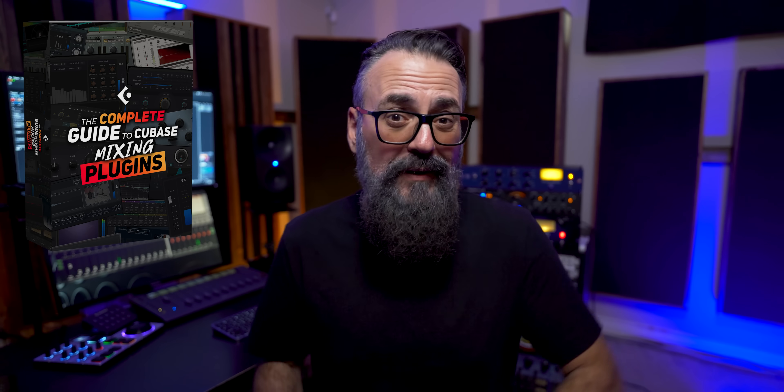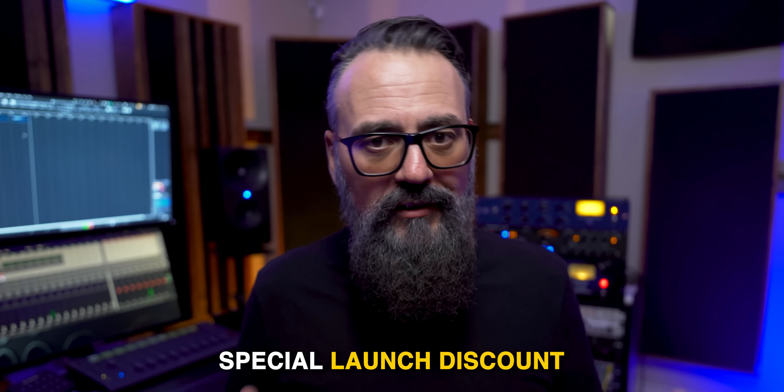And that's exactly why I created this course — the Complete Guide to Cubase Mixing Plugins — so you can unlock that same understanding. Because once you know how these plugins actually work, your mixing workflow will speed up instantly. You'll make way better mixing decisions, you'll ease up your mixing process, and your mixes will sound better for the simple reason that you'll focus on the right things instead of being distracted by plugin settings and parameters you don't even understand. If you want to check it out, I'll leave the link down below, and you can take advantage of a special launch discount for the next few days.